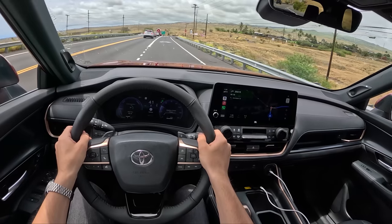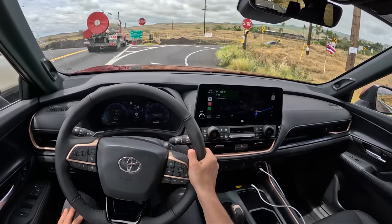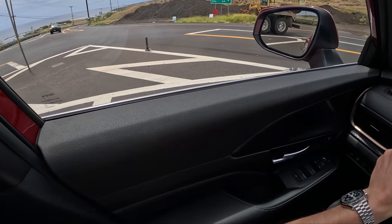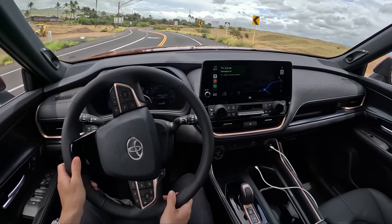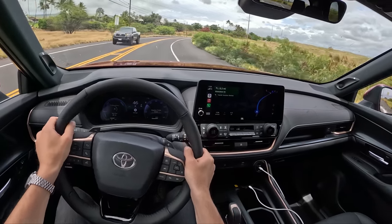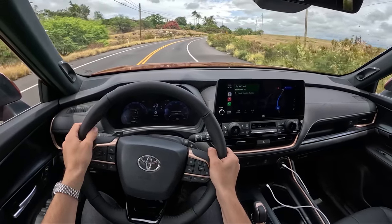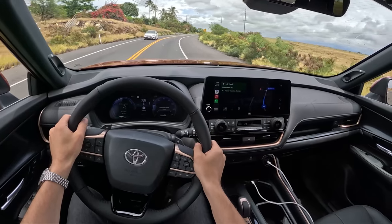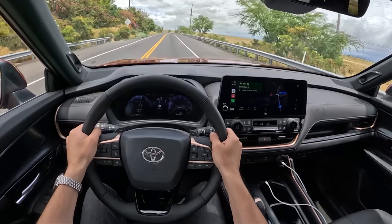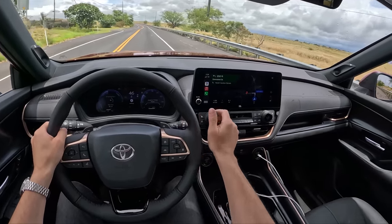Another improvement I see between this Grand Highlander and our Toyota Highlander Hybrid is just the brake pedal operation — a lot smoother at lower speeds with better modulation. Little stuff like that adds up. And the power here is just awesome — really nice front-to-rear distribution, and you can feel that rear bias with this hybrid powertrain. Good acceleration off the line and a throaty growl to it, which is neat.